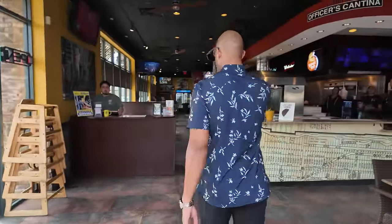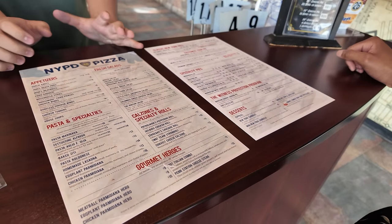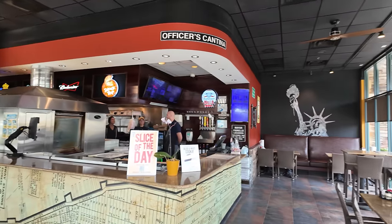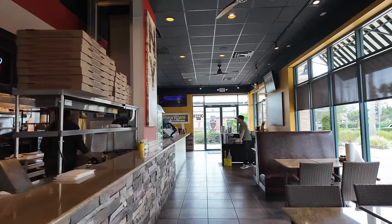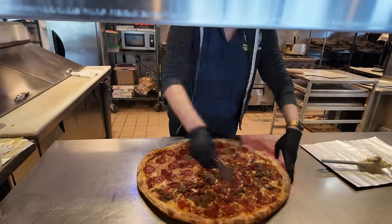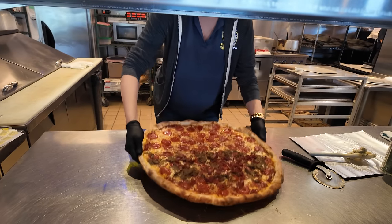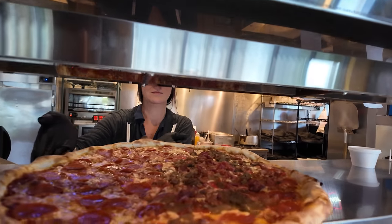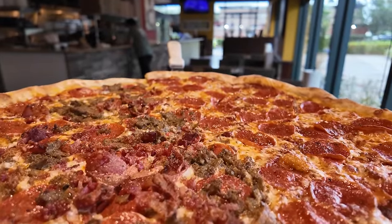We walked in and received a warm welcome from the super friendly staff. They took us through the menu, which is loaded with goodies — great appetizers, garlic knots, fresh salads, calzones, specialty rolls, pasta, and a range of New York style pizzas. We went big and ordered a massive 18-inch beast: half Manhattan meat lovers, half pepperoni, plus a large drink. This place has a New York vibe and you can see all the pizza-making action from most of the tables. In about eight to ten minutes, this huge pizza was right in front of us, fresh out of the oven.